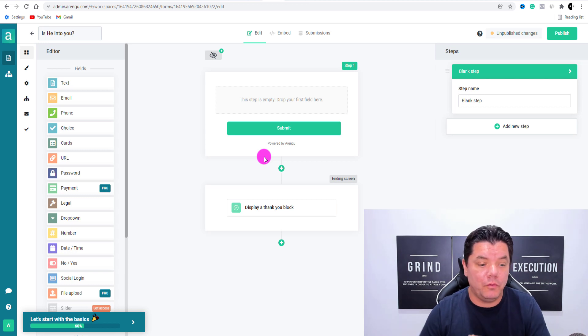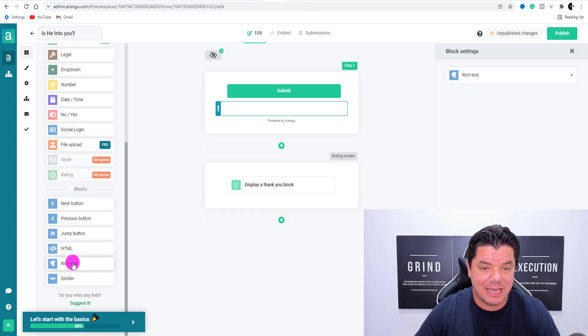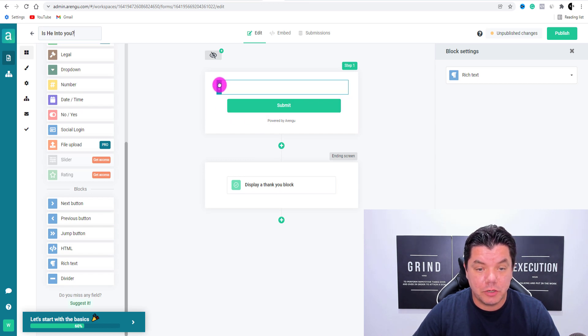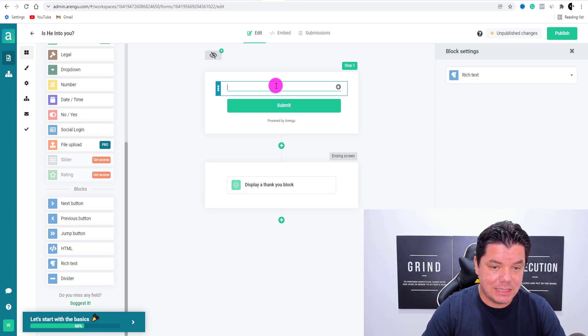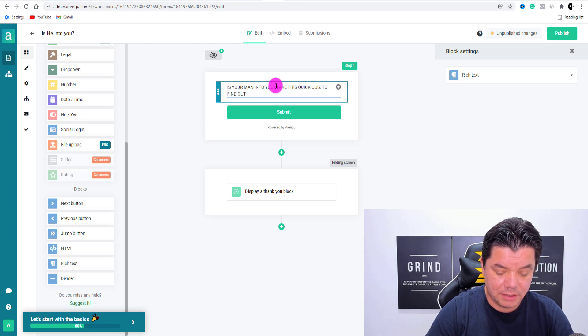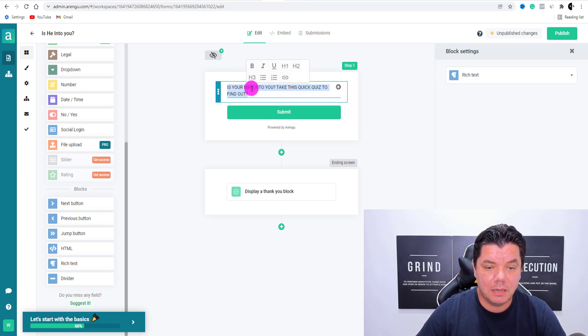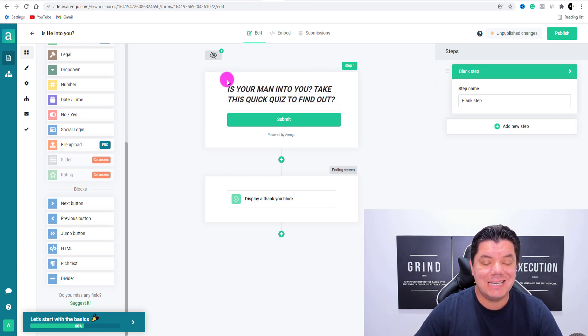Scroll all the way down to the bottom, click onto rich text, and then drag it to the top of the quiz. Then you want to title this quiz with something like 'Is Your Man Into You? Take This Quick Quiz To Find Out.' Then double-click into this and make it an H2 or H1 heading so it looks perfect. You can put it in italic, click onto bold, or leave it. So this is the heading for this quiz.